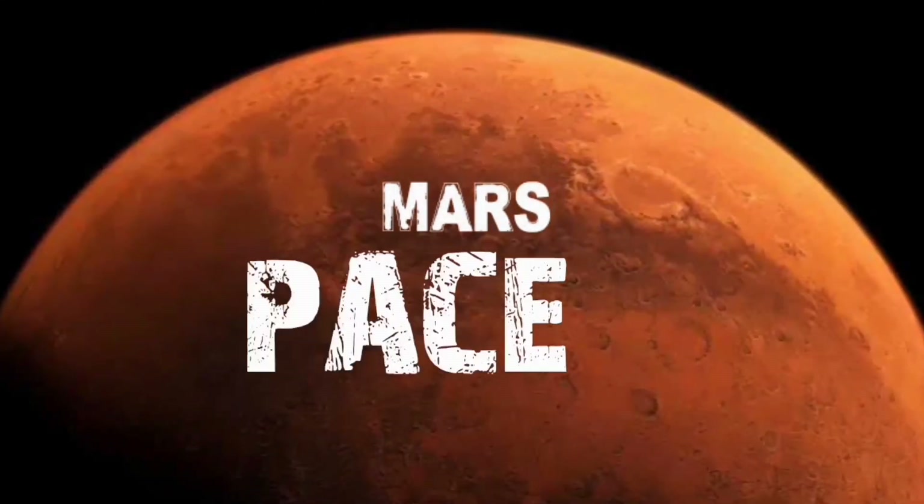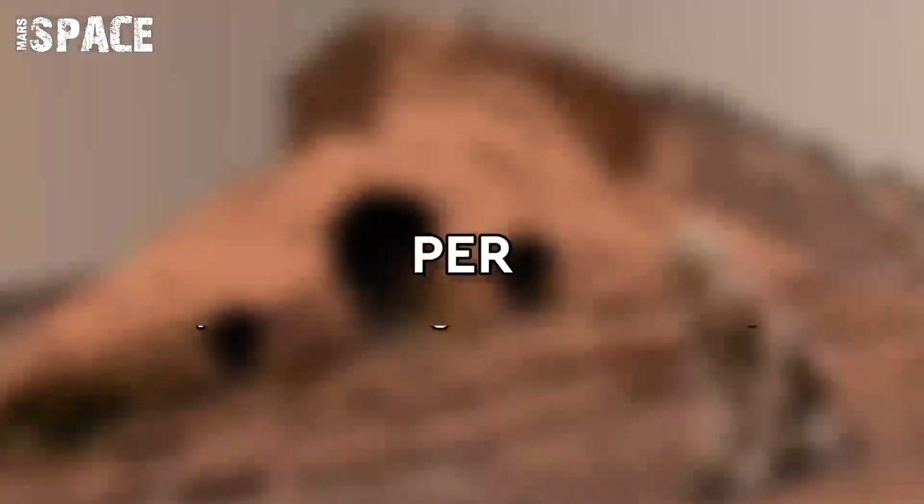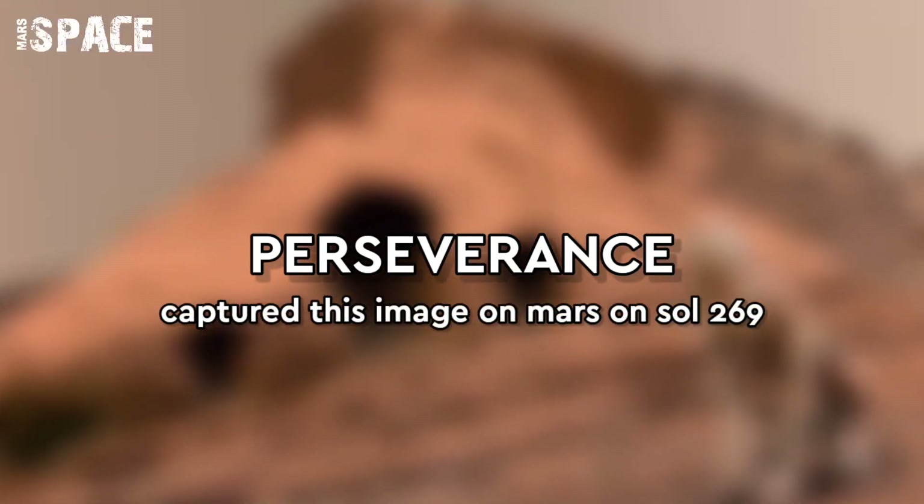Hello my dear friends, welcome back to our YouTube channel Mars Space. For more updates, hit the bell icon and please watch the full video.